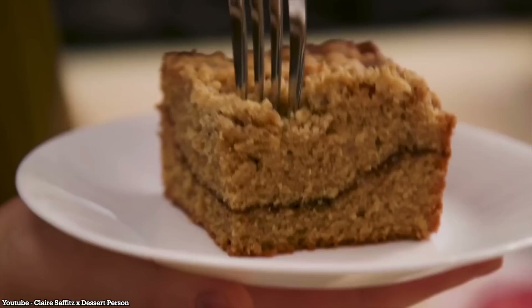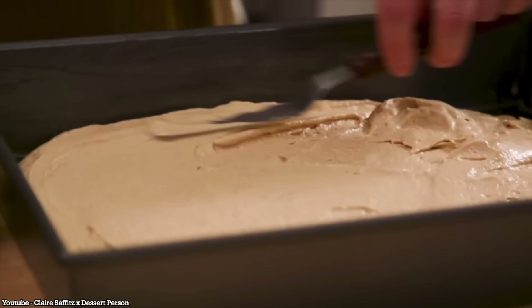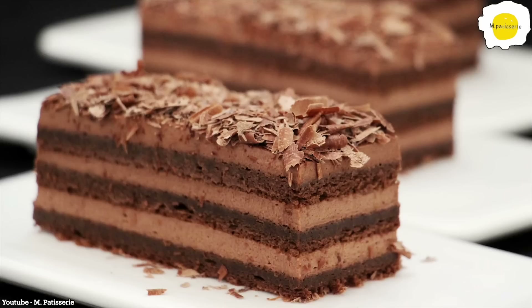On the lineup today is by far the most requested coffee cake recipe — it's Claire Saffitz's double coffee cake. But then we've got two newcomers to the channel. We're going to be trying Emeril Lagasse's apple and brown sugar coffee cake, as well as M. Patisserie's mega viral chocolate coffee cake. But before I can dive into any of these recipes, I gotta give a shout out to today's sponsor, EveryPlate.